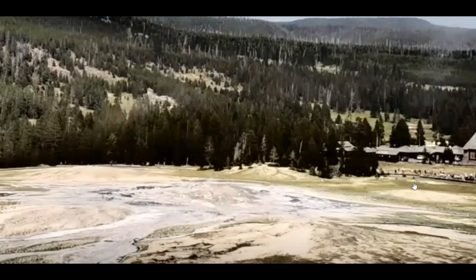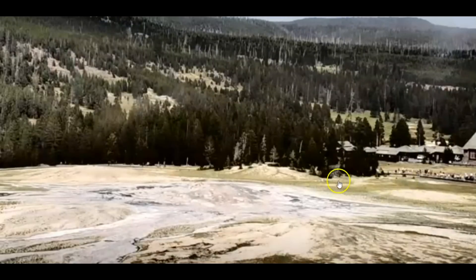Supposedly, according to USGS Volcano, Yellowstone activity is settling down. Doesn't look like that to me.